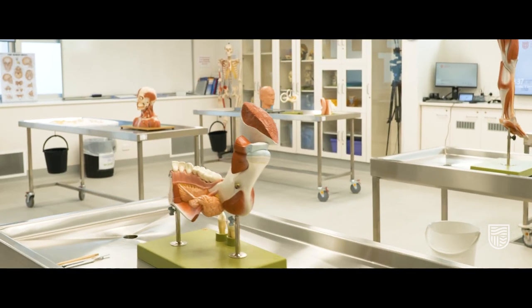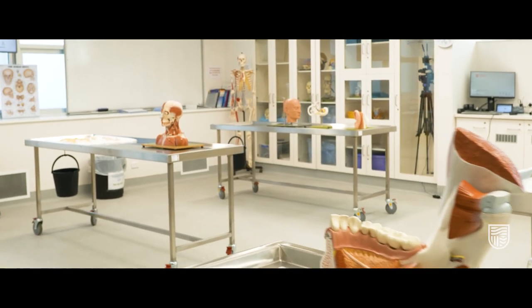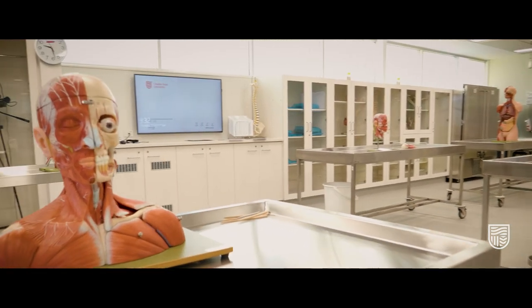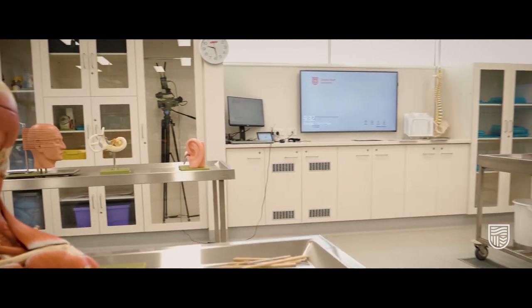You'll learn about bones, nerves, tissue, immune systems and more. You'll understand the importance of a physical exam, subsequent medical investigations and how disease affects the human body.